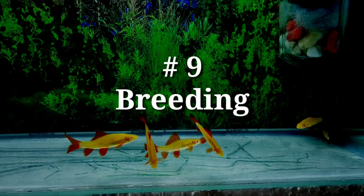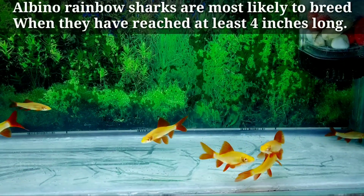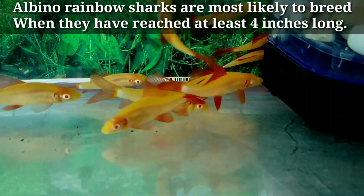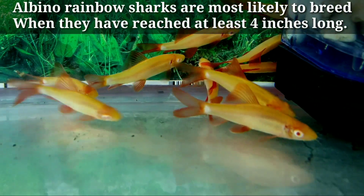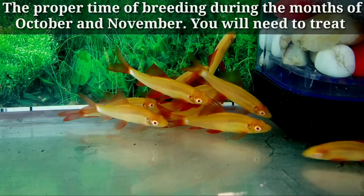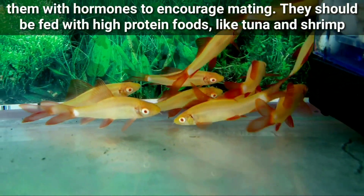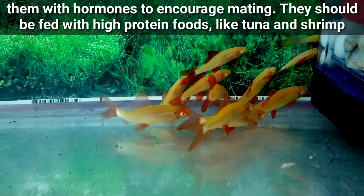Number nine: breeding. Albino rainbow sharks are most likely to breed when they have reached at least 4 inches, that is 10.2 cm long. The proper time for breeding is during the months of October and November. You will need to treat them with hormones to encourage mating, and they should be fed with high-protein foods like tuna and shrimps.